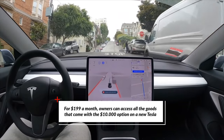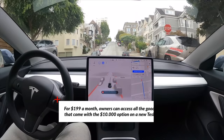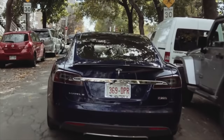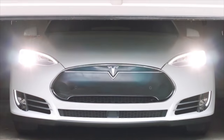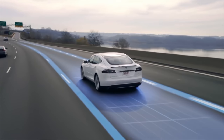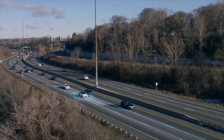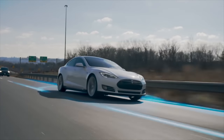Owners can access all the goods that come with a $10,000 option on a new Tesla, though it's hardly a more economical choice if you plan on owning the car for a long period of time. While this would typically be joyous news for many owners who simply don't have a stack of $100 bills lying around, the subscription launch ruffled feathers among many Tesla owners. After reading the automaker's official announcement, it doesn't take eagle eyes to note a big caveat.